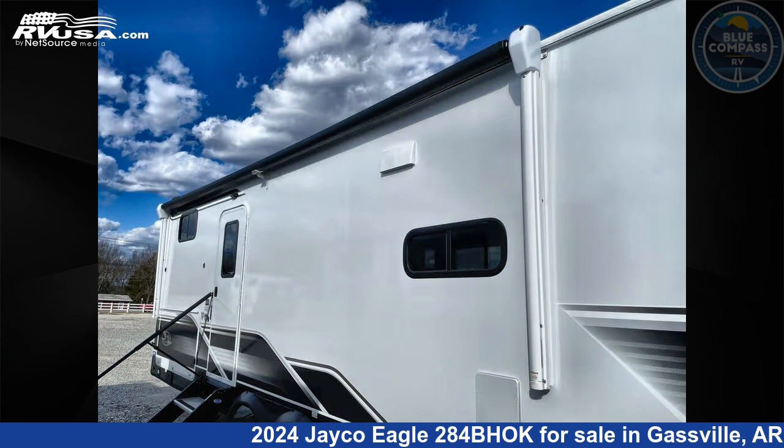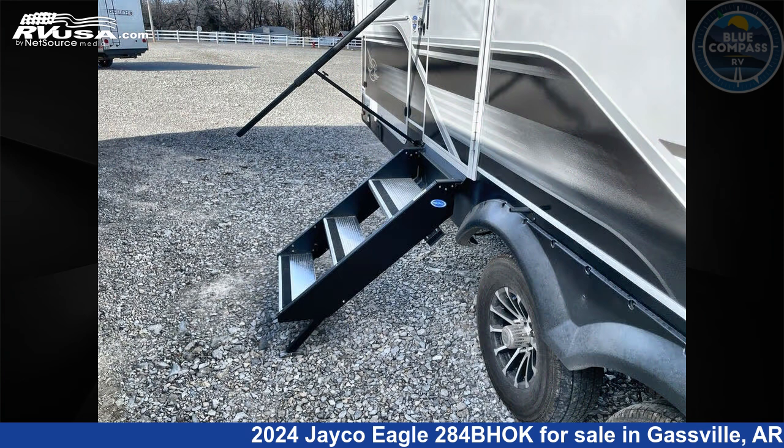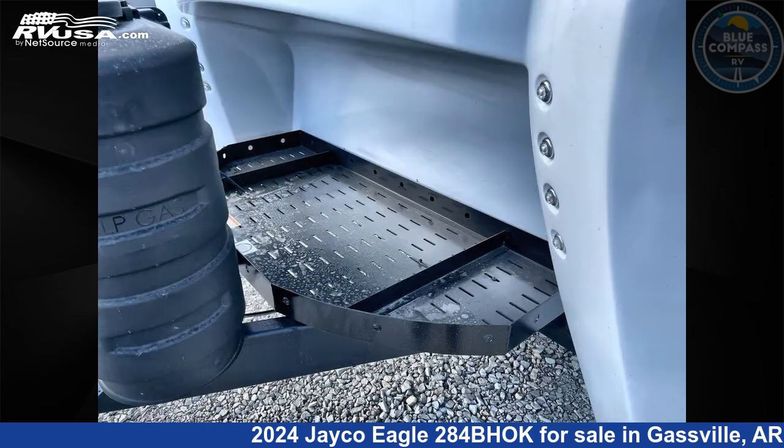This new Jayco is 34 feet 0 inches in length and features sleeps 10, slide out, and 81 gallons fresh water capacity. The floor plan layout of this travel trailer features bunkhouse, front bedroom, outdoor kitchen, and U-shaped dinette.